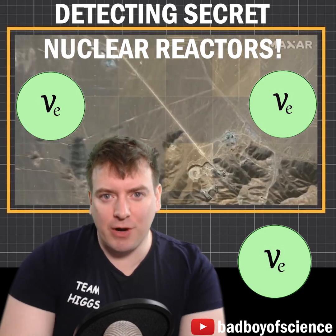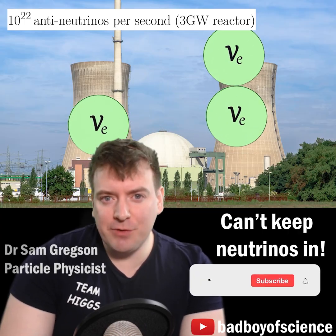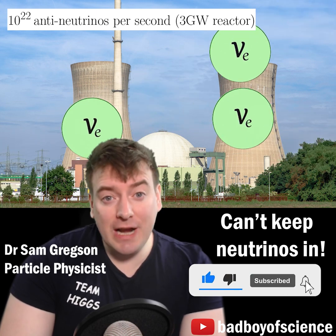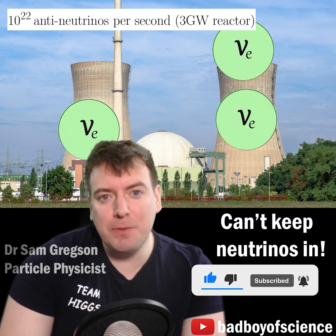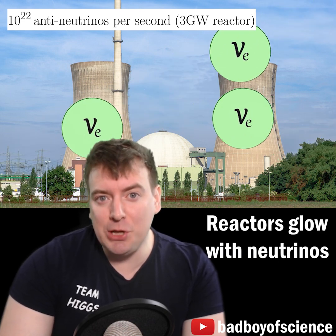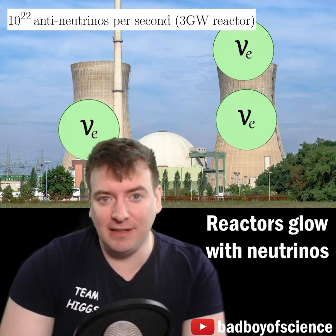Particle physics can discover secret nuclear reactors. Nuclear fission reactions create incredibly high numbers of anti-neutrinos. Neutrinos are incredibly penetrating and pass through most material unhindered, so they cannot be stopped from leaving the vicinity of a nuclear reactor by any form of shielding.